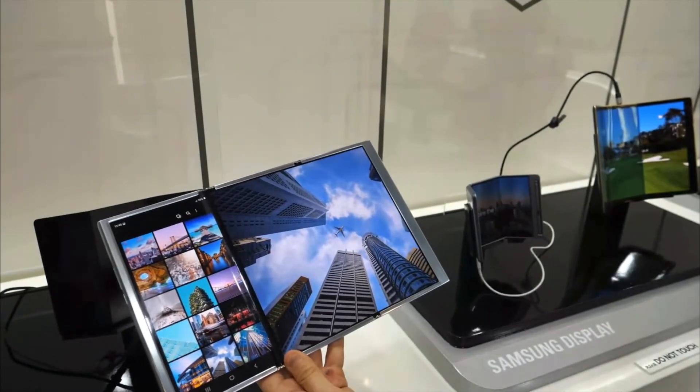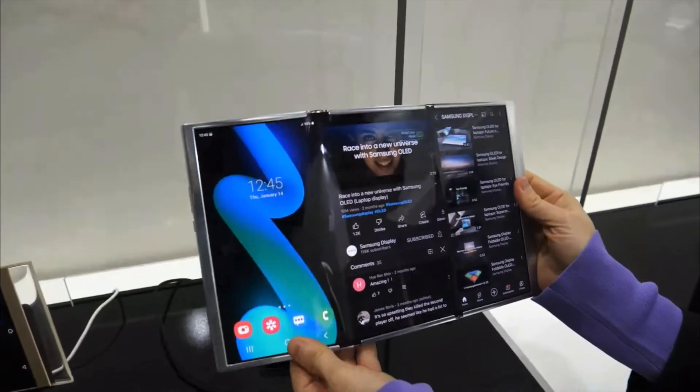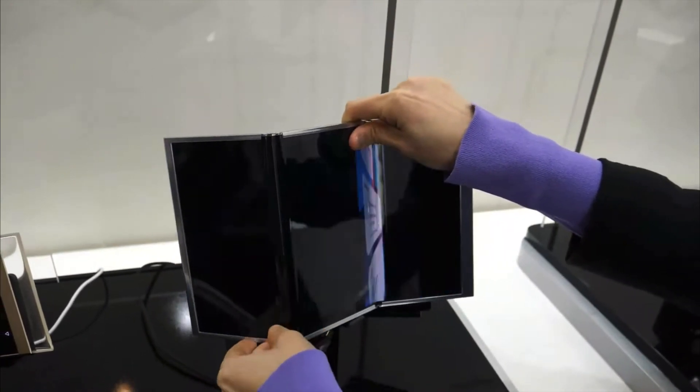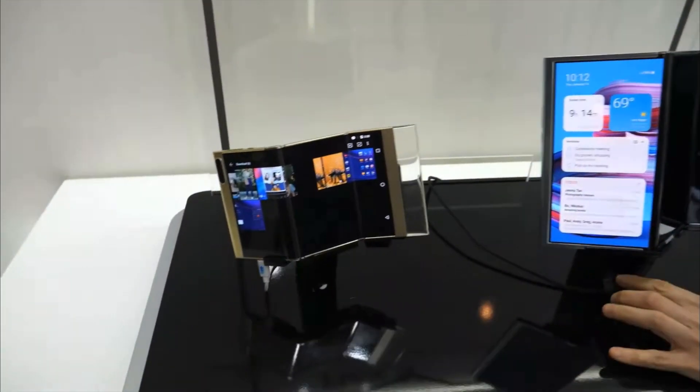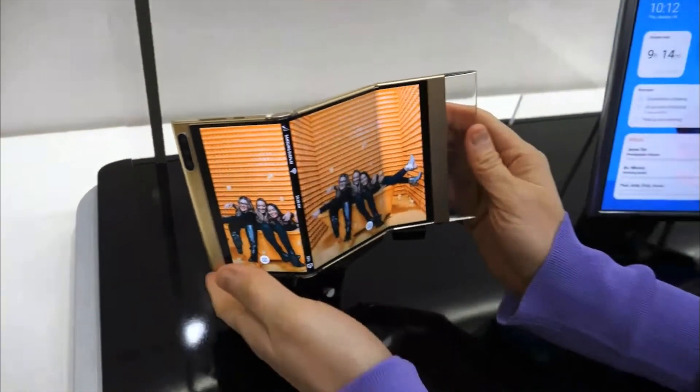A tipster called Yogesh Brar has recently stated that Samsung is looking to release a tri-folding device sometime this year. As with all tips, it should be taken with a pinch of salt. The Samsung Flex S and G tri-folding displays are a foldable display that can be folded not just once, but twice, meaning the device can be folded in three different ways, allowing users to create different viewing experiences.